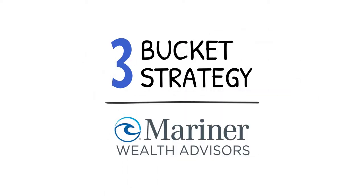Hi, my name is Patrick Richter, Managing Director. Thanks for tuning in to our short video on how to effectively create a paycheck from your investment account in retirement.